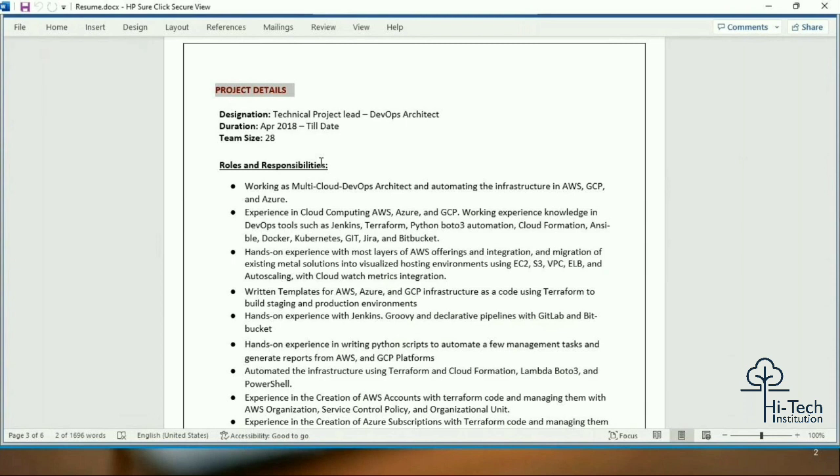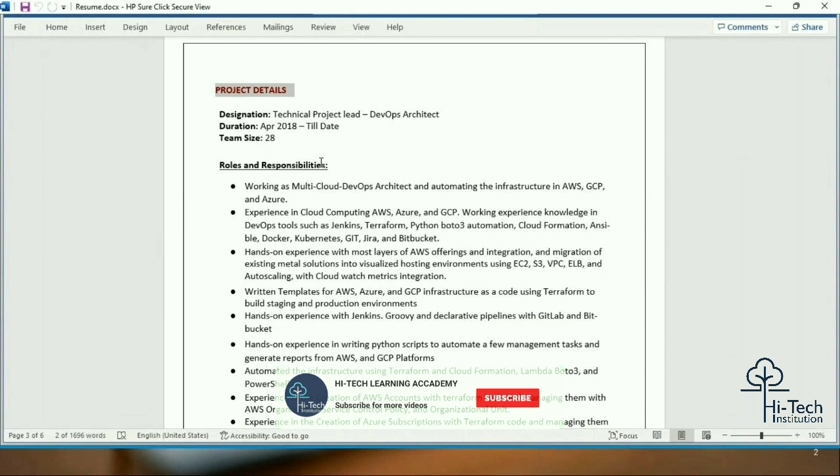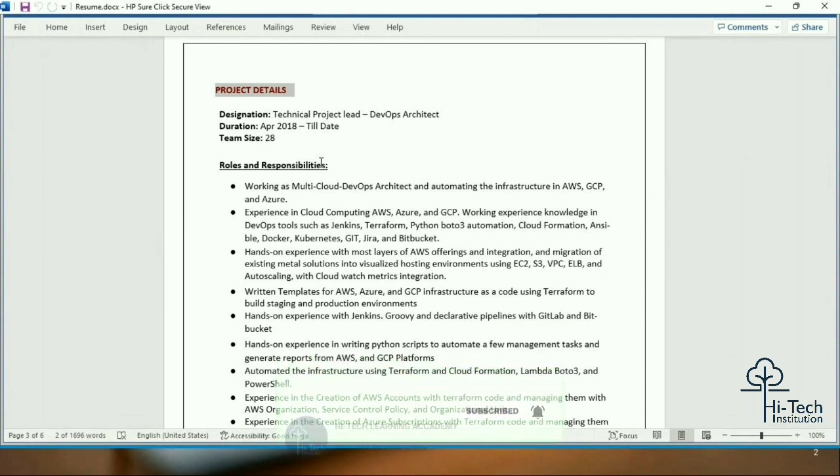You have to mention your current organization and the project you are part of at the top — that is very important. When mentioning your company name, some people also mention the client name alongside designation and duration. Please don't make that mistake, because the client name and the project it belongs to is confidential to that company. You are not supposed to share that information with anyone.